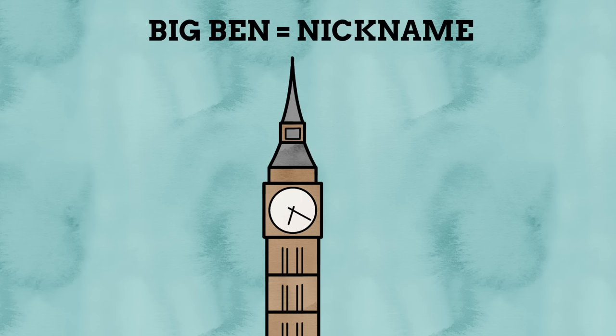In other words, Big Ben is just a nickname. It's all quite confusing, but what I can say for sure is that you can call this entire thing Big Ben, or just parts of it Big Ben, and be correct and incorrect at the same time. Dumb clock.